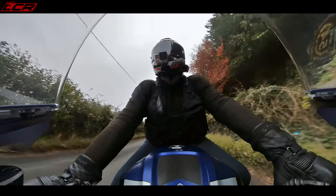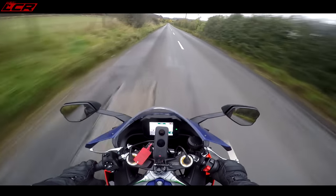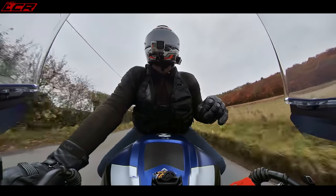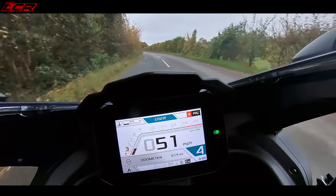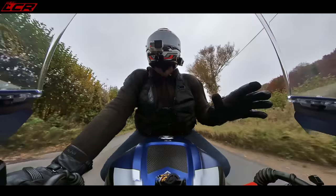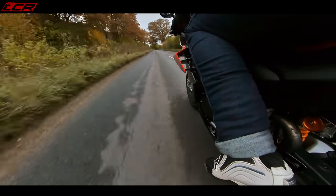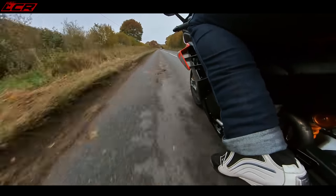The old RSV4 was showing its age a little bit — it had been the same design for the last eight, maybe even ten years, with slow evolution and little changes every year. For 2021 it's almost like a clean slate. The engine is more or less the same, but even that hasn't gone unchanged — it's an extra 22cc now, a slightly longer stroke to make it a true 1100. Power is also now up to 217 horsepower. Crazy figures.